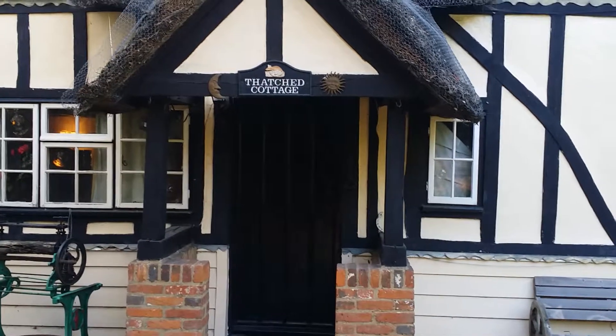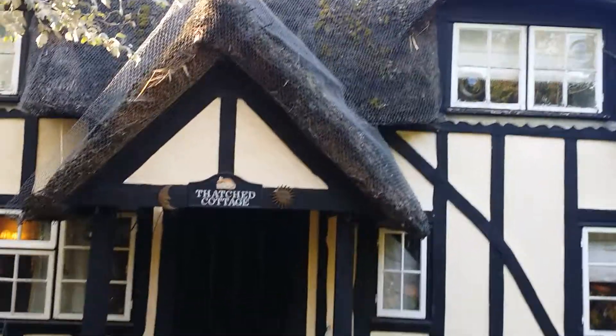This is quite a nice looking thatched house, called the Thatch Cottage.